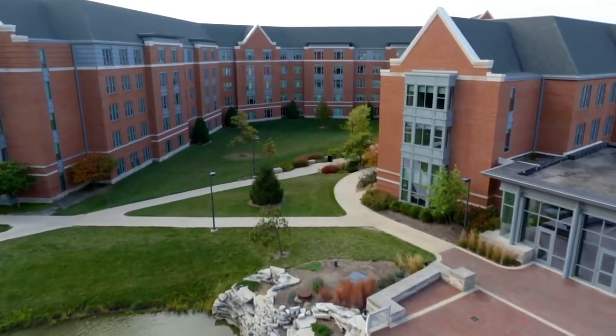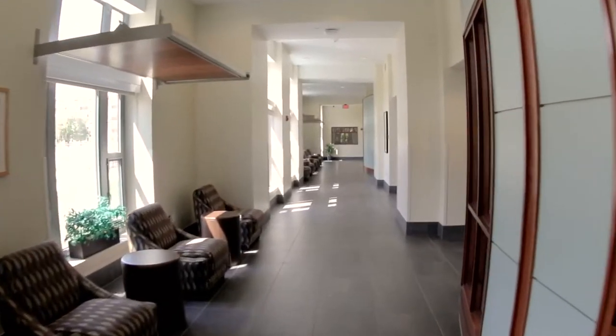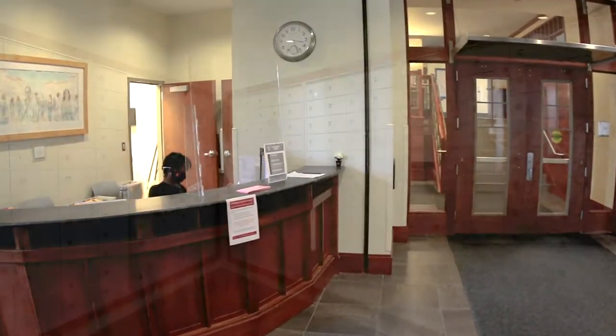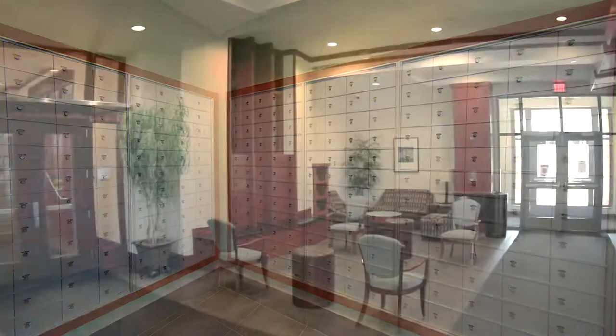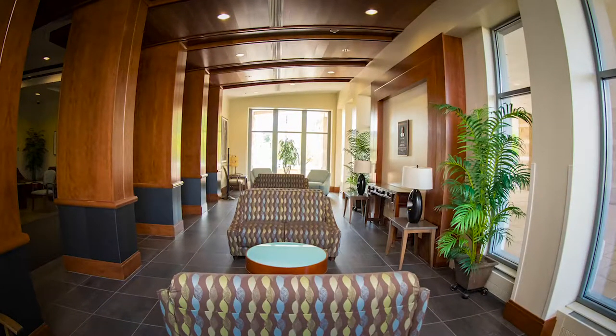Park Hall's front desk is staffed and is your central hub for information. Students who live in the building enter by using their Ball State ID. Friendly staff can help you with services like mail, packages, cleaning supplies, games, and more. The large lobby becomes a central meeting location for friends and a place to relax.